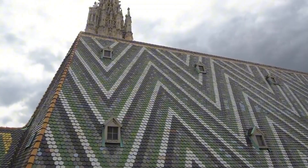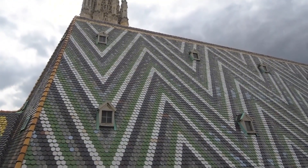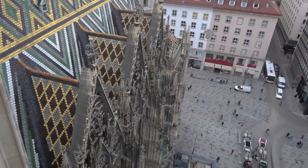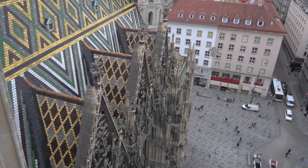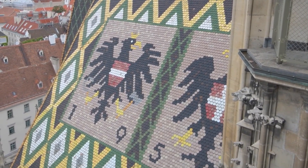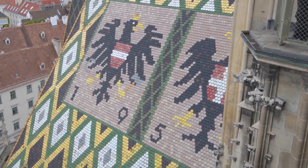One interesting fact about the cathedral is its roof, which is adorned with 230,000 glazed tiles. These tiles create beautiful patterns, including the double-headed eagle. Also, did you know the roof is so steep that it has never been covered by snow, not even in winter.